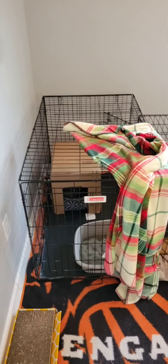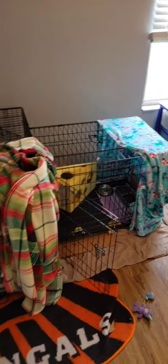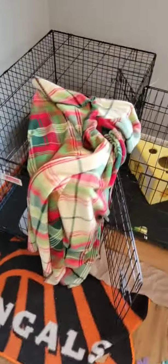Good afternoon and happy Mother's Day everyone. I want to give you a tour of the kitty cat condo I just made. I have two dog crates that are zip tied together, and here is the tour.